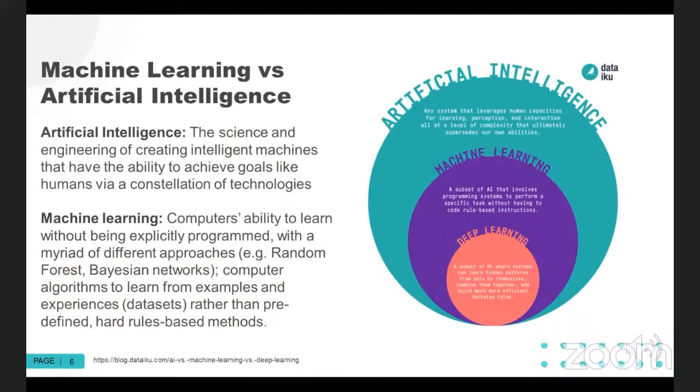Deep learning is a subset of machine learning where the system can learn hidden patterns of data by themselves and often create far more efficient decision rules. Deep learning is mathematical and statistical modeling within machine learning. Technically, something like logistic regression, which we see fairly frequently in the literature with odds ratios, is actually machine learning. Whereas deep learning is kind of its own beast — you'll hear things about neural networks, recurrent neural networks, convolutional neural networks, and all of that is a subset.